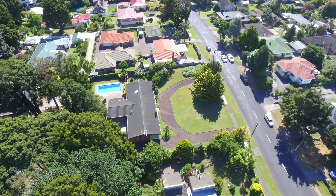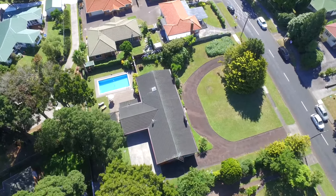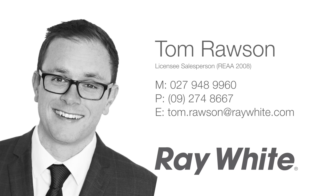On the market for the first time in over 50 years, this is your opportunity to own and enjoy a spacious, family-friendly home, or reinvent the site with a fresh vision.